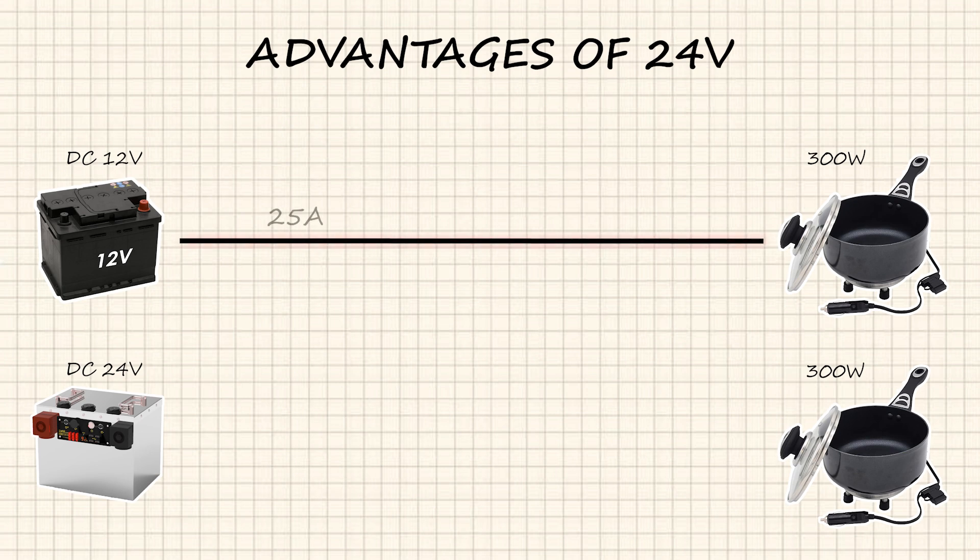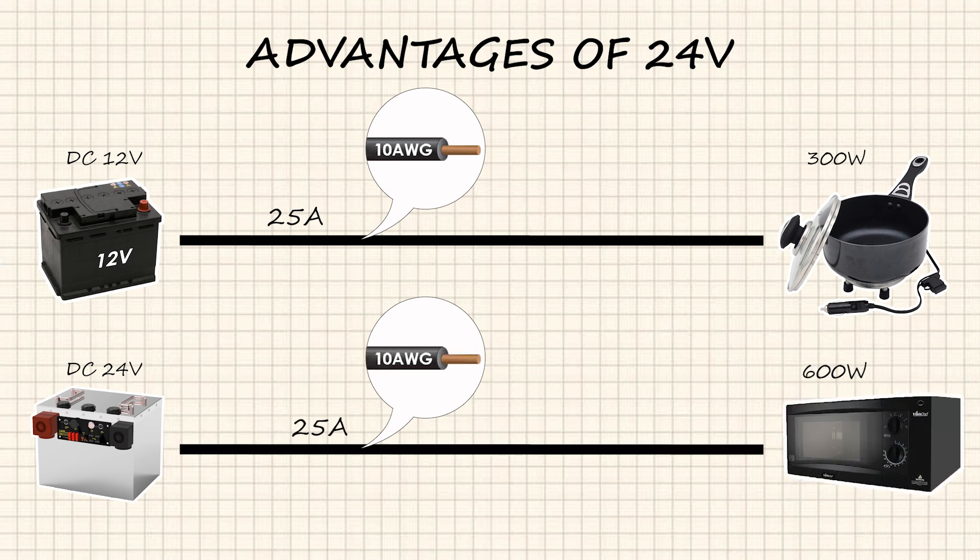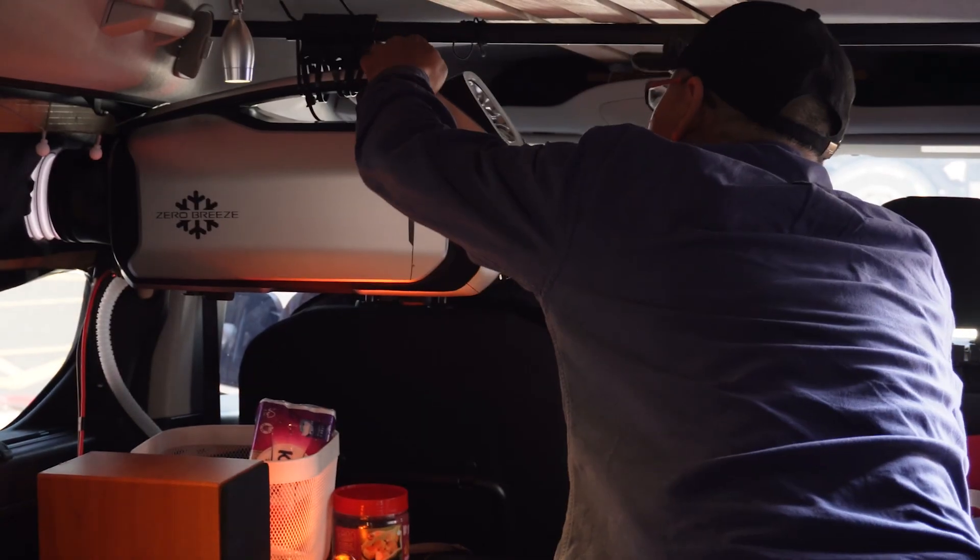Moreover, there are the following advantages to using 24-volt DC power. First, at the same power, the current of the 24V system is only half of that of the 12V system, which means it is safer. Second, for wire requirements, the wire diameter required for the 24V system is only half of that for the 12V system, which means the construction cost is lower. Third, under the same current conditions, the 24V system can provide twice the power that the 12V system can provide, and can drive appliances with twice the power. Therefore, don't mistake that the DC power supply for car camping is only 12-volt — choosing 24-volt actually has more advantages.